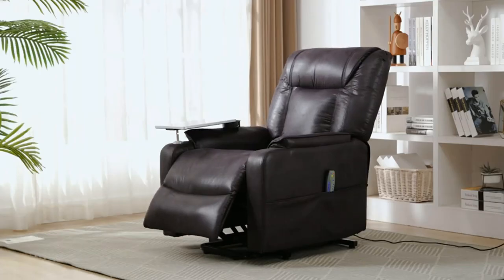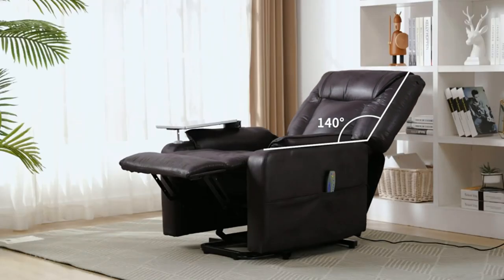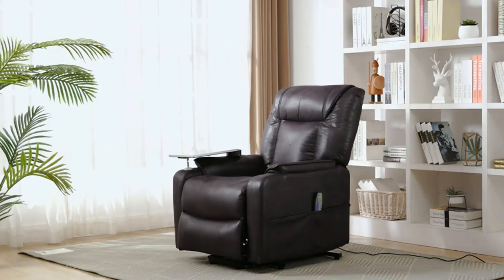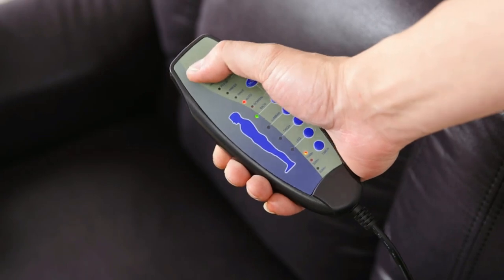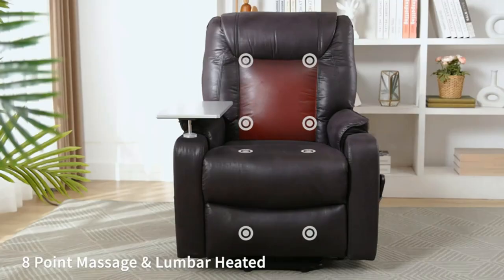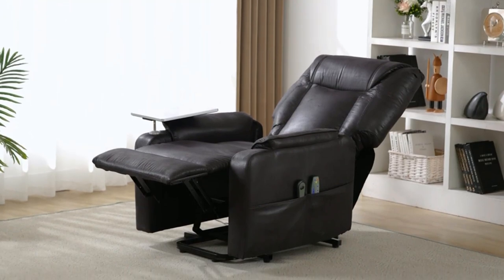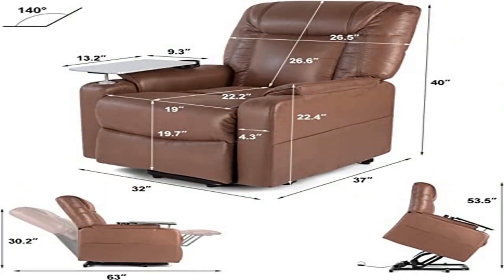Includes a detachable tray table with cup holder to improve the experience. Four side pockets can store remote controls, magazines, newspapers, etc. The detachable table board can store phones, iPads, etc. while the user is massaging, and a cup holder is available for drinks. Overall size is 37D x 32W x 40H inches.